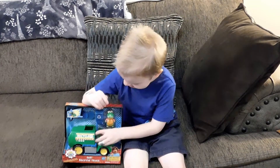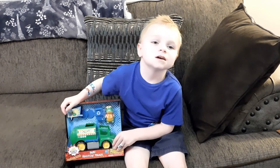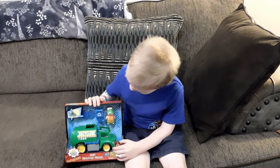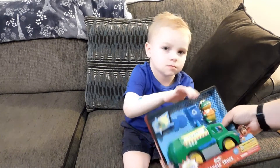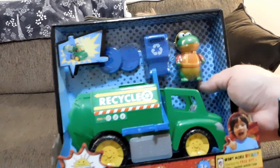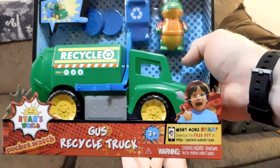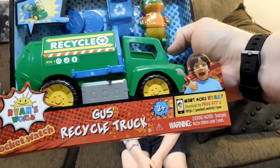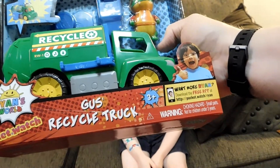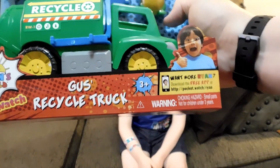What Kiki? It's a recycle truck. We found Ryan's World. Can Papa see it for a second to see what it says? Okay, so it is Ryan's World — Gus's Recycle Truck, of course, made by Pocket Watch. And there's Ryan's picture there. And it says, want more Ryan? Download my free app — Pocket dot watch slash Ryan.